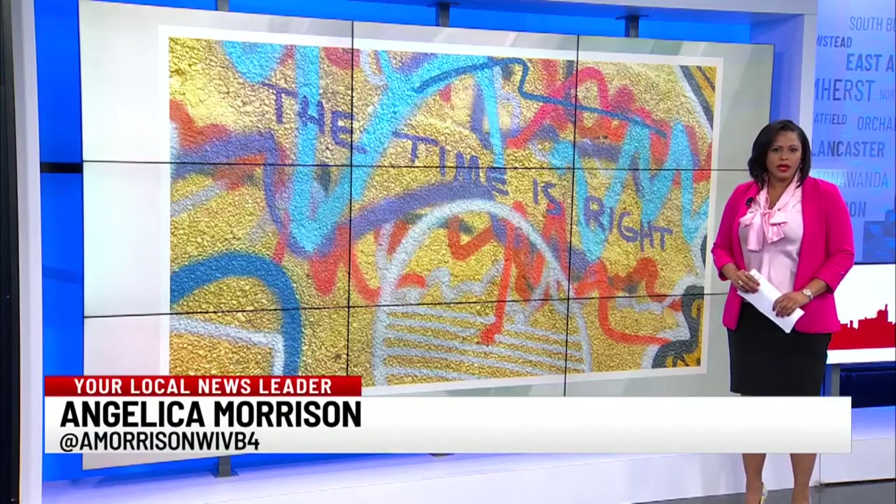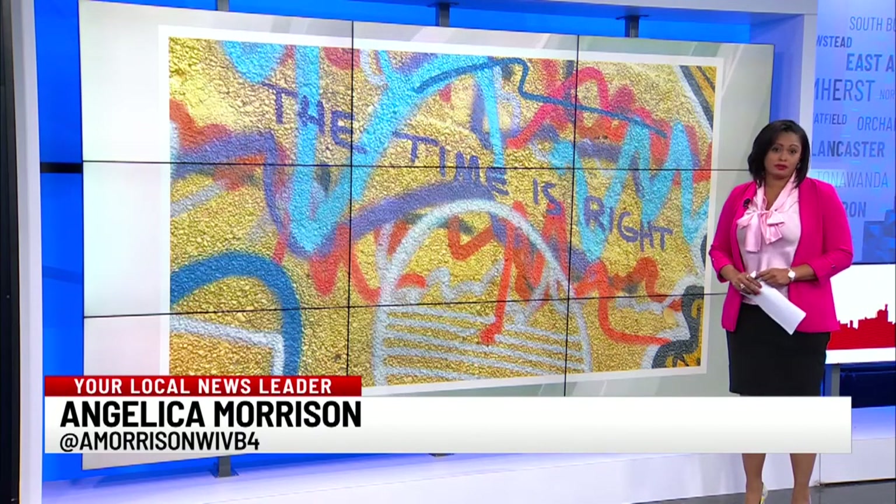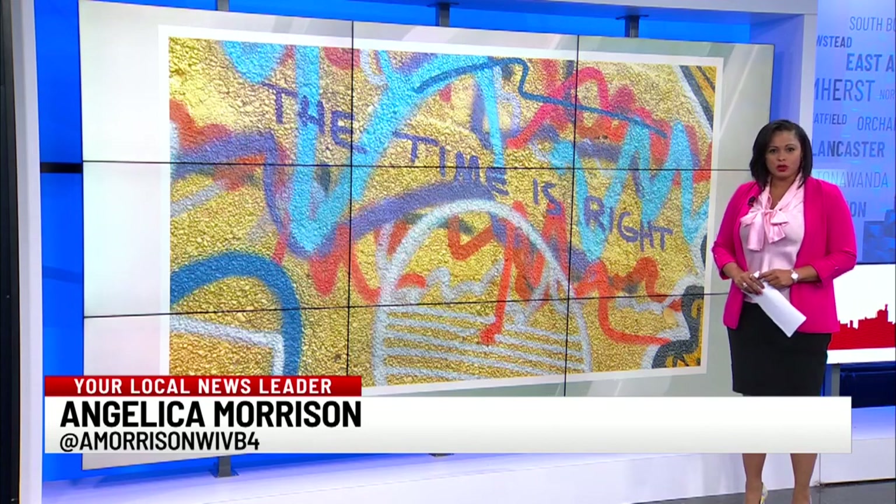Doris Jones was a very important community advocate and activist for a lot of the residents who lived in public housing. Street and sidewalk repairs are also a part of the project. Organizers hope that the murals will be finished by September. Reporting in the studio, Angelica Morrison, News 4.